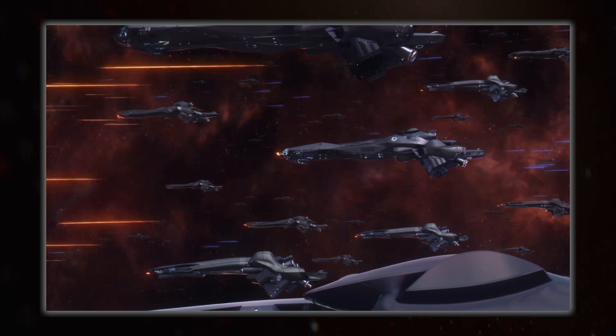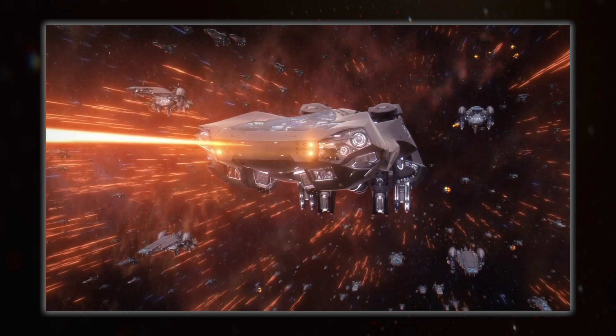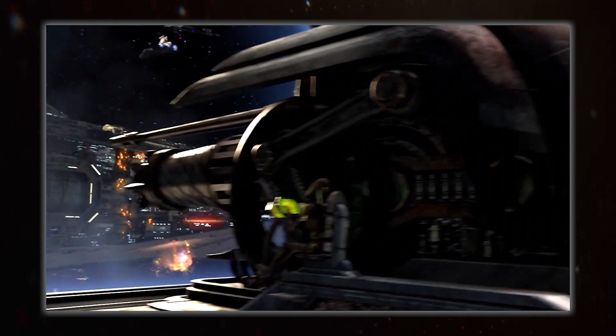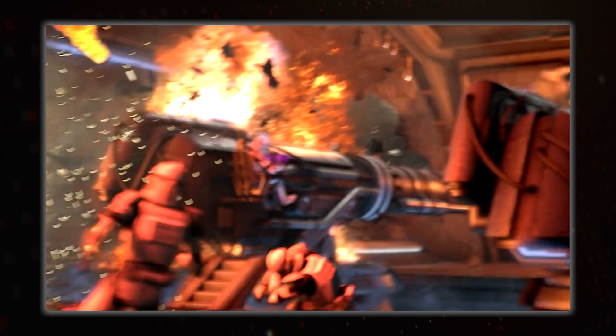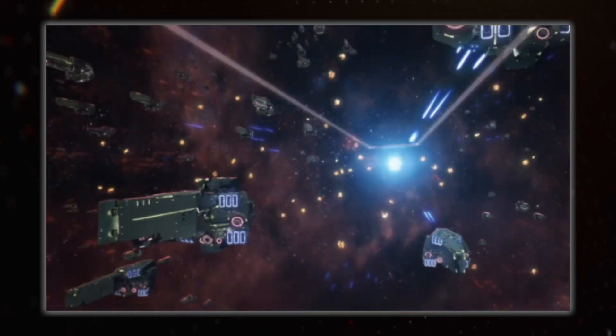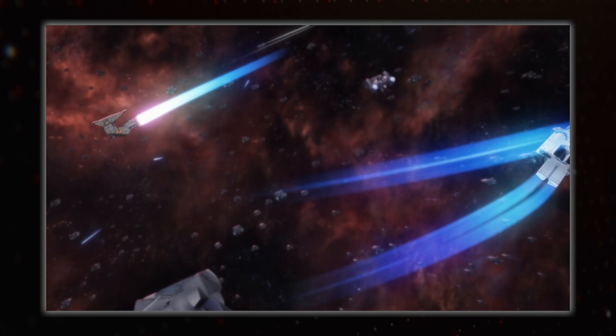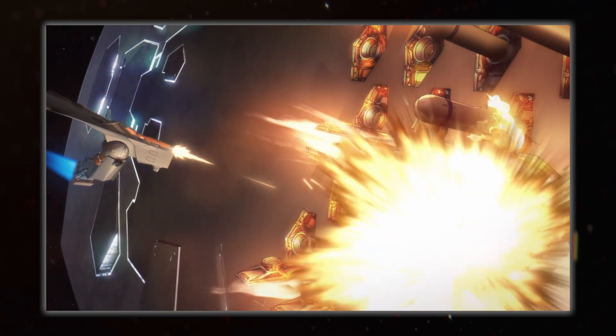Much of how sci-fi spacecraft are portrayed is also naval, like the way they move and fight, which is taken straight from the pages of history with torpedoes and big broadsides at ridiculously short ranges. This all comes largely from the influence World War II had on the world, and the following portrayals of what happened there. I've spoken about this before in reference to fighter combat — go check that video out too if you haven't already.